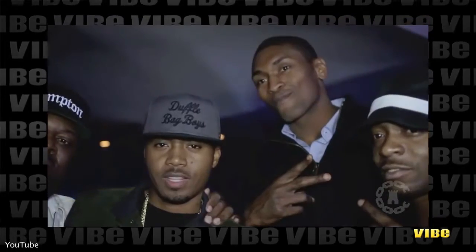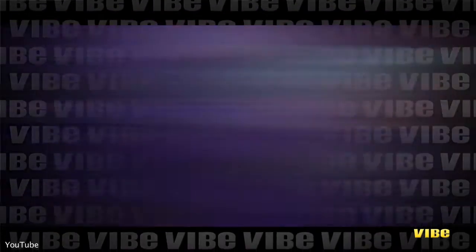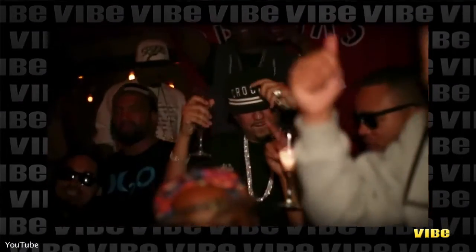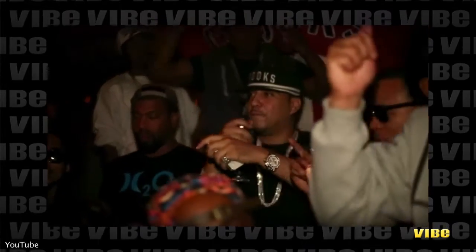There's been everybody from Nas to Rick Ross, Drake — these are guys that really understood the brand from just the first sound of it. They already knew what it was about. Hey, this is Emil, design director of Crooks and Castles, and you're watching VIBE TV.